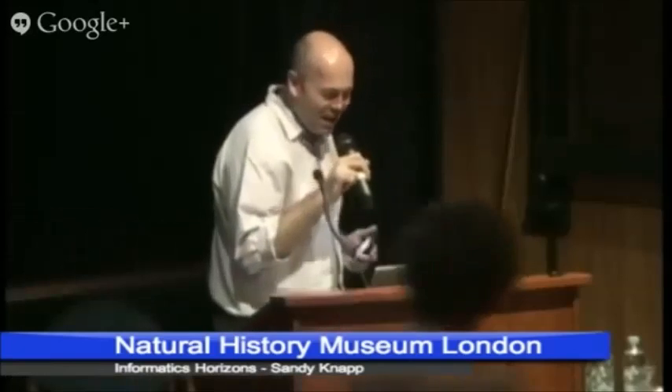Next up, with more Scratchpads — but a different kind — Ed Baker. It wouldn't be a talk about technology without some cats, but we'll come onto them in a little bit. So: Scratchpads and citizen science.